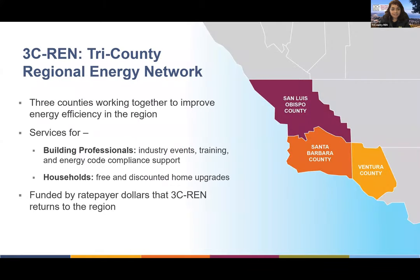So a little bit about 3C REN. We are the Tri-County Regional Energy Network, a collaborative between San Luis Obispo, Santa Barbara, and Ventura counties. We work to improve energy efficiency in our region by offering free programs to building professionals. 3C REN is a ratepayer funded program, so we use utility bills through the public goods charge, and this is regional money that we use to put back into our program.